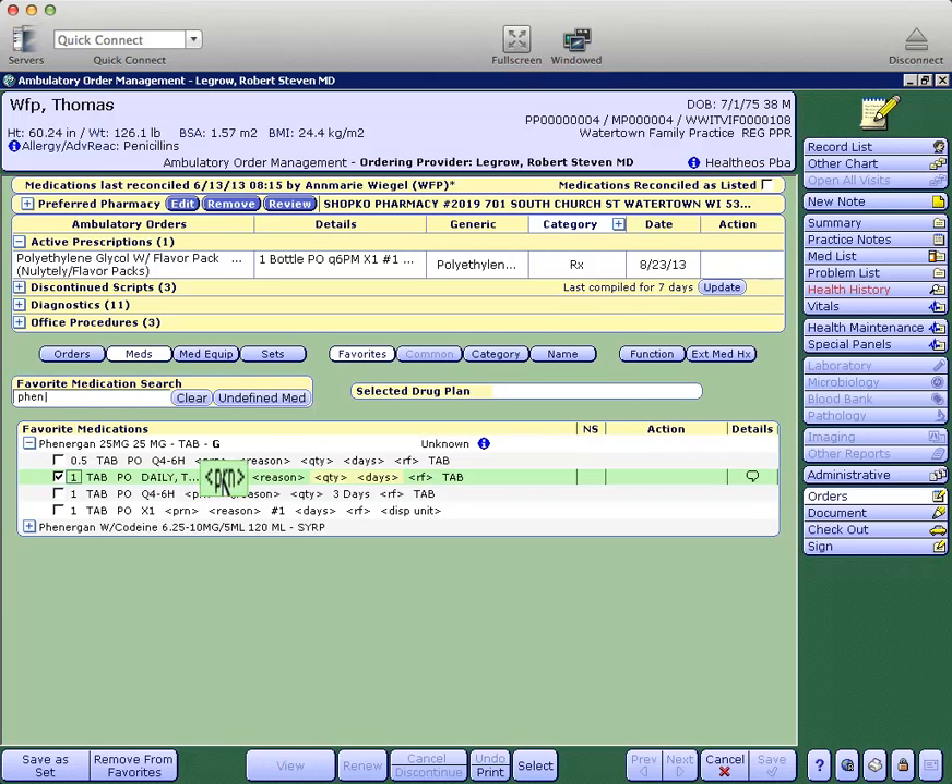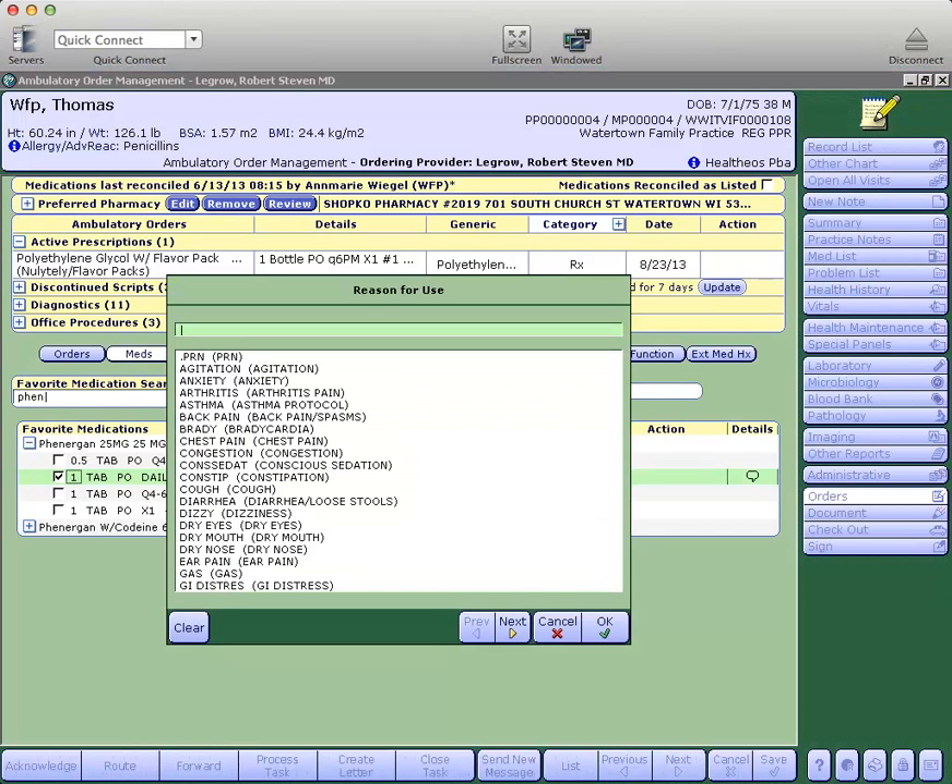Here I will left click on PRN, and then it automatically moves forward to the reason for use box. And we'll put nausea.